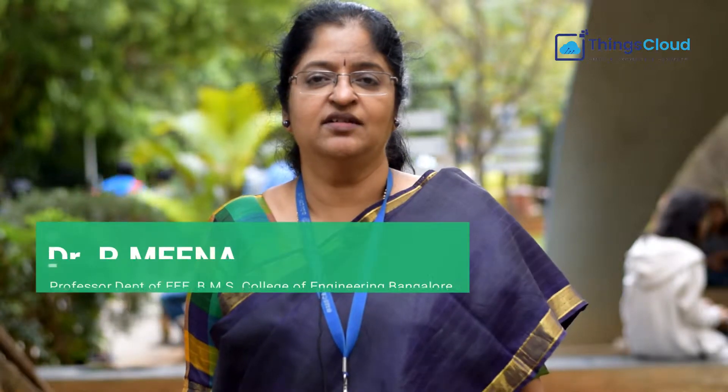My name is Meena. I work as a professor in the Department of Electrical and Electronics at BMS College of Engineering. It's great to talk about ThingsCloud, the inverter that we have in the college. This was installed almost one year ago.